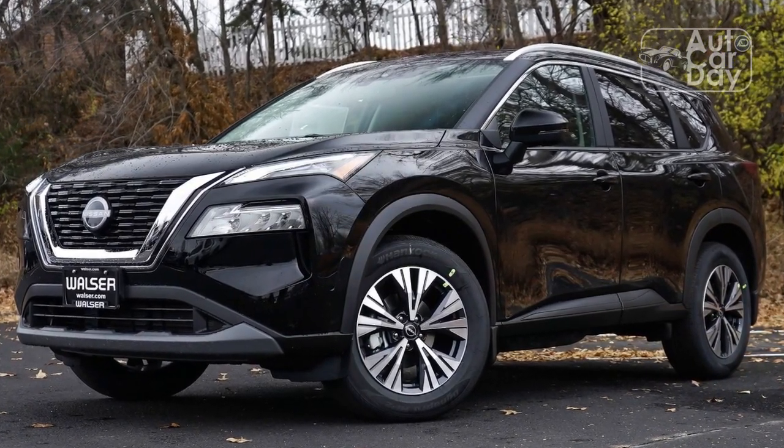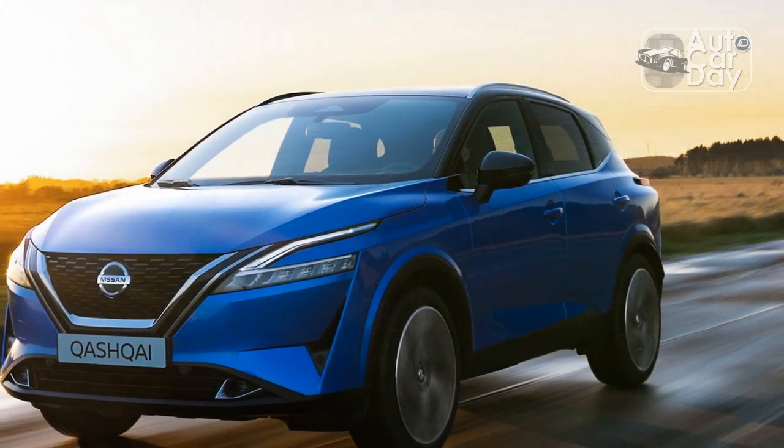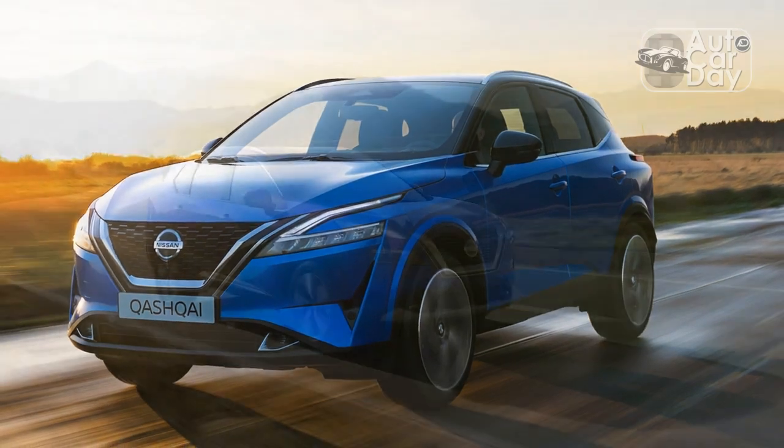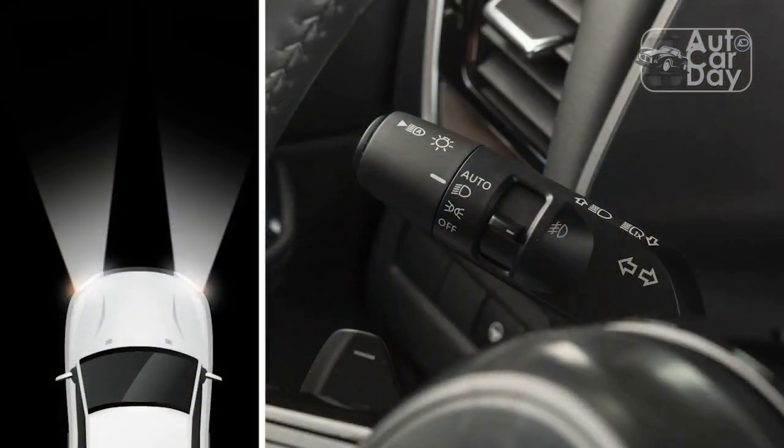The Rogue's steering is light but direct. The latest Honda CR-V all-wheel drive model brakes from 60 to 0 mph in 7 fewer feet and corners better, but we'd be surprised to see anyone but us take either the Honda or the Nissan to any track.